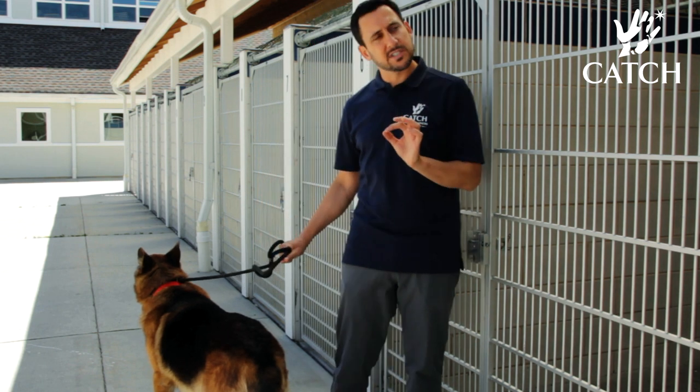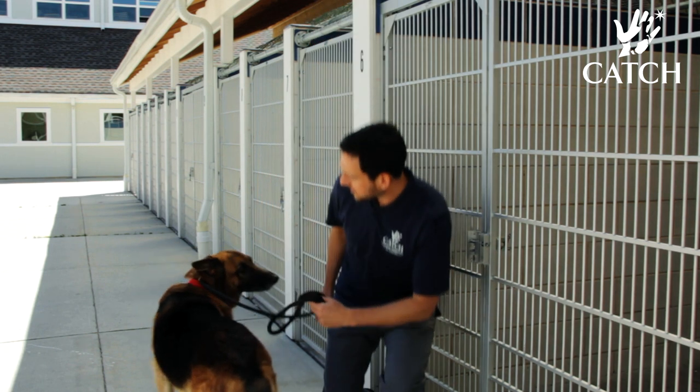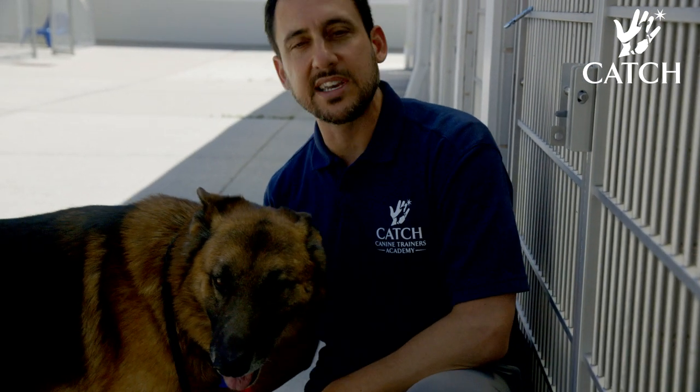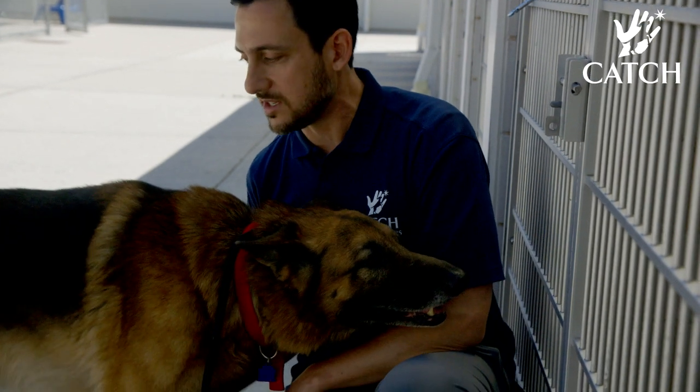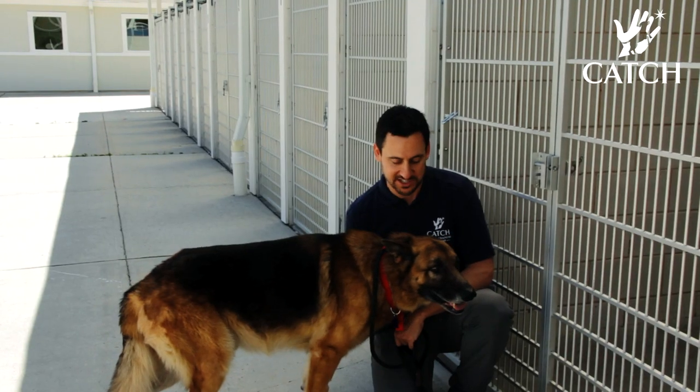One of my favorite spots to pet a dog is on their chest. The second I go into his chest, see how he's staying close to me? He's leaning in. He loves it. We're even getting a little bit of a leg scratch reaction.